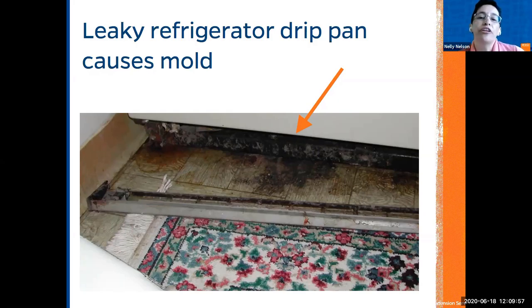One problem to be very careful about is mold. Leaky refrigerators drip, and that dripping water can cause mold. It's very important to move and clean behind the refrigerator regularly to check the area and the floor underneath.